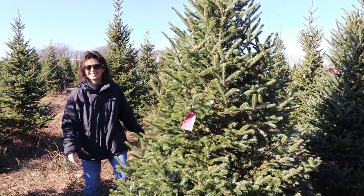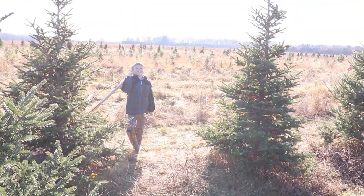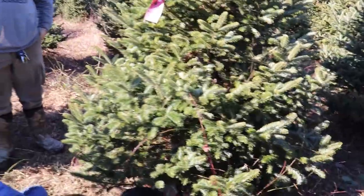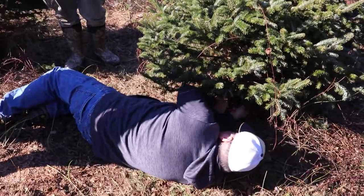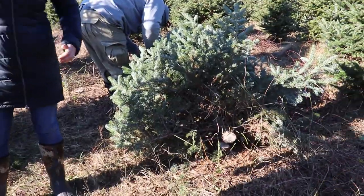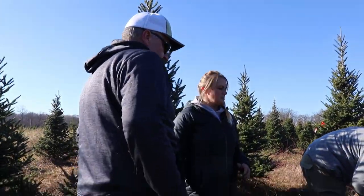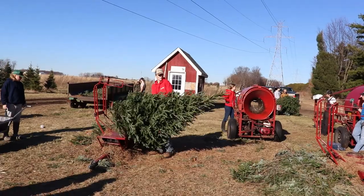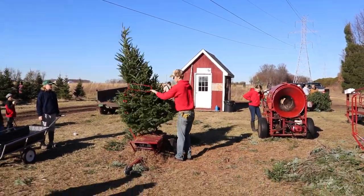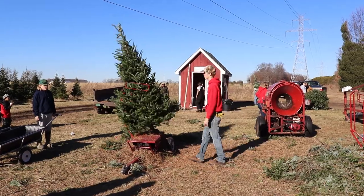We found the tree — Debbie hugs it because we shall take it home! Dennis starts cutting — that is Papa cutting the tree down. Just getting a picture of Papa doing the work. The tree is down, and the only one who cut it is Papa. Once you've got the tree, you bring it over and they do shake them.